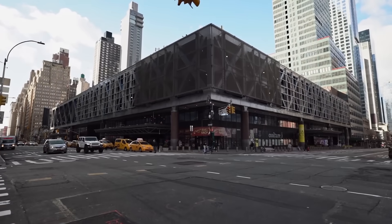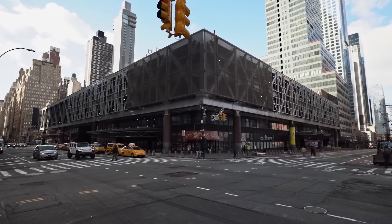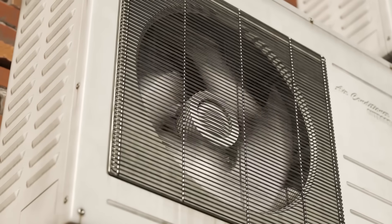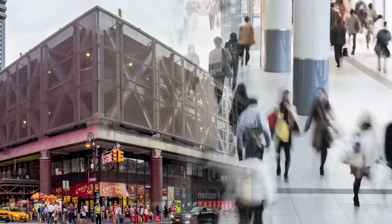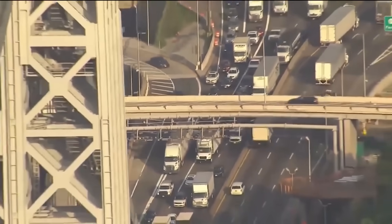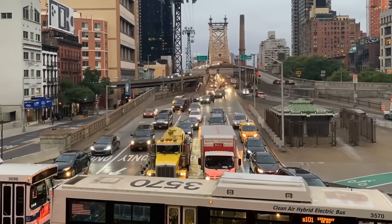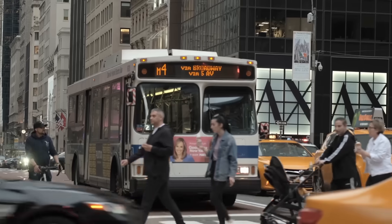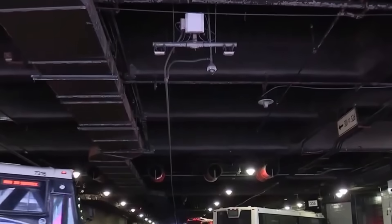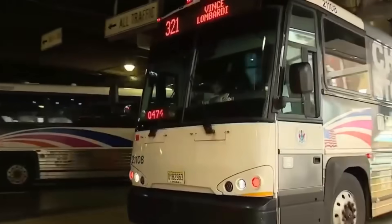Much of the terminal's infrastructure is over 70 years old, with minimal upgrades since its 1979 expansion. The terminal is plagued by structural issues, including deteriorating concrete, outdated ventilation systems, and inadequate technology for modern transit needs. The terminal's aging and congested facilities create significant traffic bottlenecks in Midtown Manhattan, affecting the surrounding neighborhood's livability and economic vitality. Given these challenges and the terminal's importance, its replacement has now become a top priority for the Port Authority.